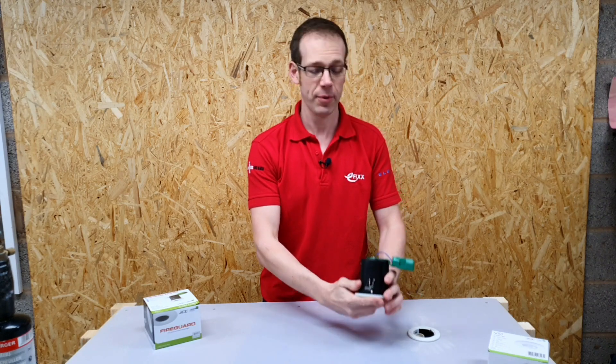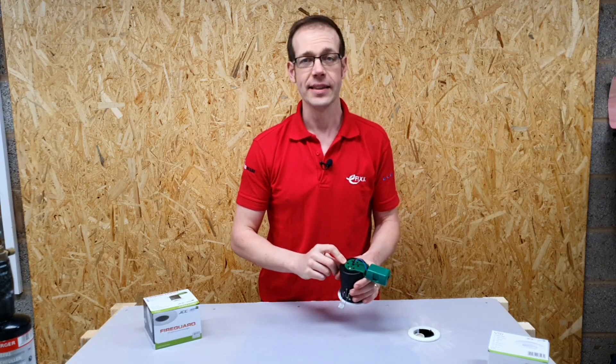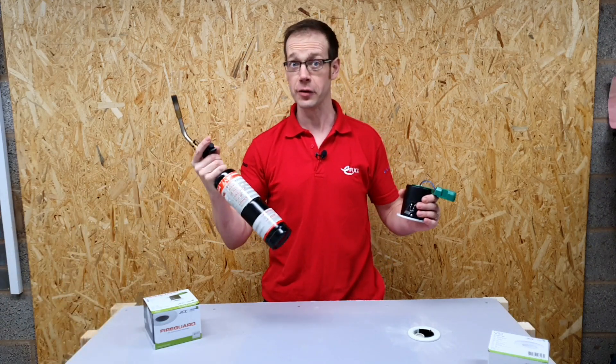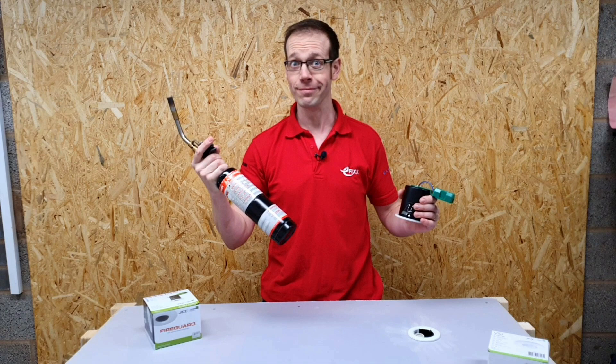I think it'd be quite interesting to see what happens to this intumescent pad as it gets heated up. We'll head out to the eFix testing zone. Whoa whoa — we don't do this at the start of the video! This is the exciting bit — yeah, it's exciting, so I thought I'd put it at the beginning. No, no, you have to save that for the last part of the video.